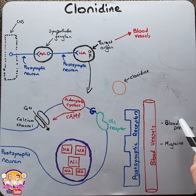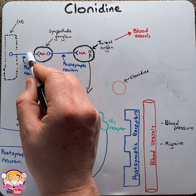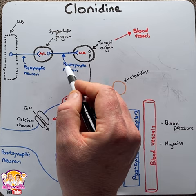As a quick refresh, the sympathetic nervous system is made up of a two-neuron pathway. The first neuron, called the presynaptic neuron, starts within the spinal cord and exits where it enters the sympathetic chain. Here it communicates with a second-order neuron called the postsynaptic neuron, using the neurotransmitter acetylcholine.